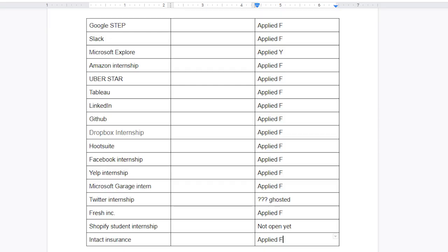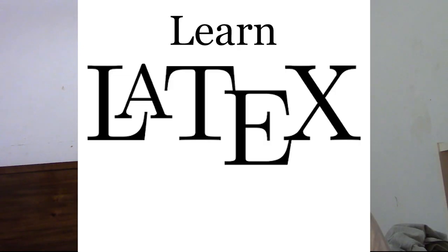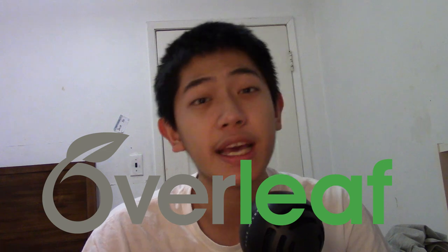Here's the Google Doc that I made while doing this. Throughout this whole process of applying to internships, my resume went from this to this. My second tip is to learn LaTeX and use LaTeX for your resume. There are tons of top-notch templates out there, and Overleaf is a great tool to export your LaTeX code into PDF files.